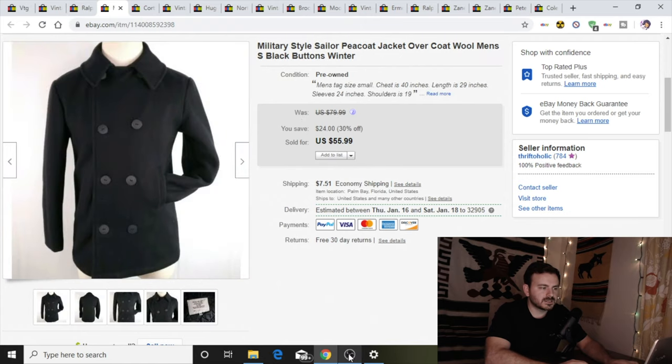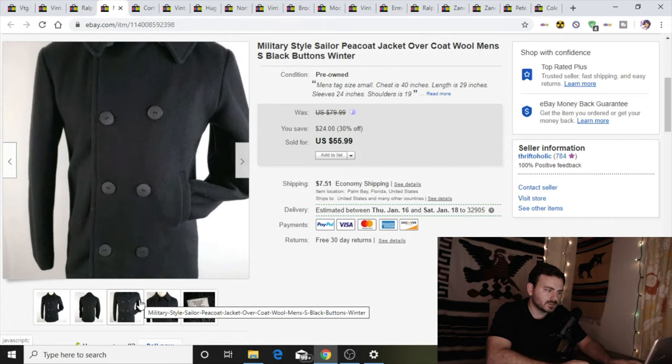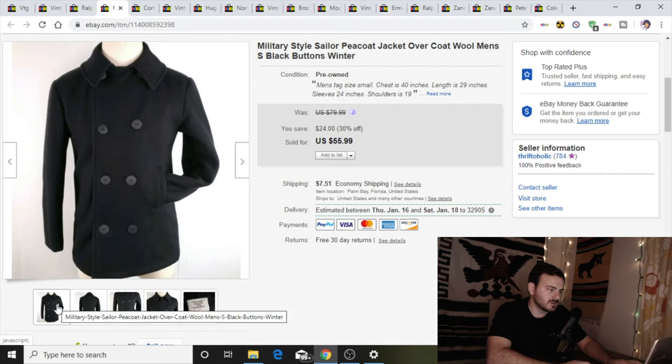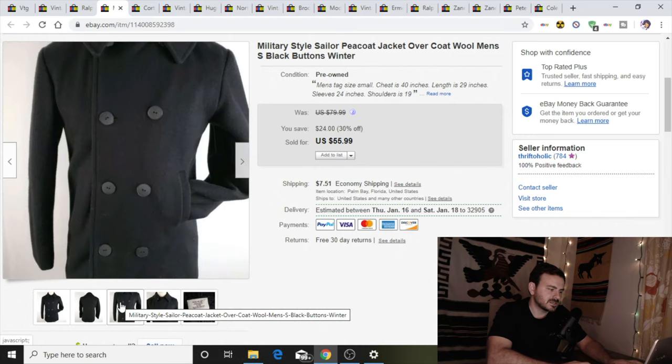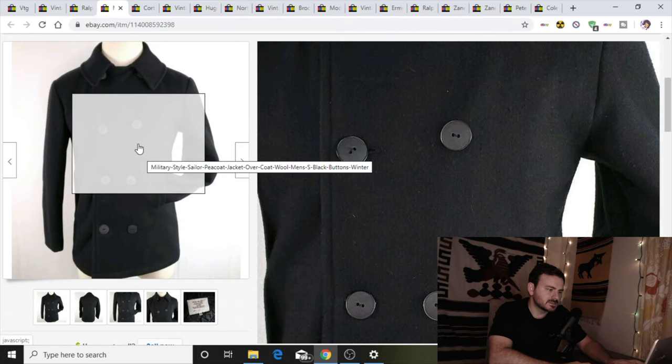My fourth sale is a military style peacoat. I've sold about four of these in the last month and they went really quick — any peacoat I listed sold within a week. I'm guessing towards the tail end of wintertime they go pretty fast. This one I paid $5 for and sold it for $45. The other two went for about $60 and $80, but they also had the anchor style buttons; these ones don't.